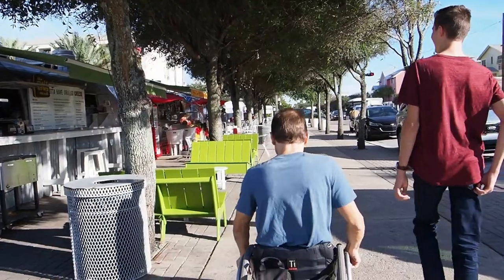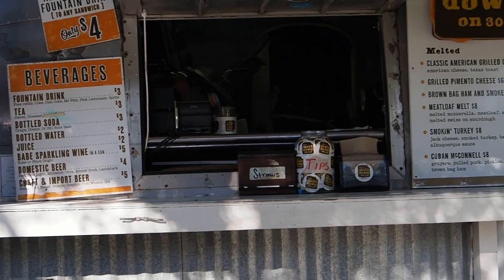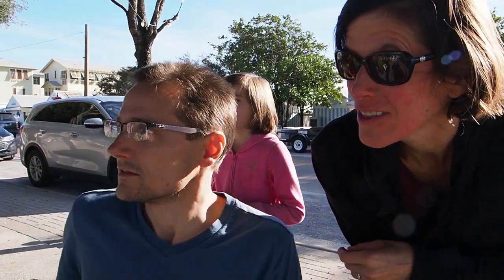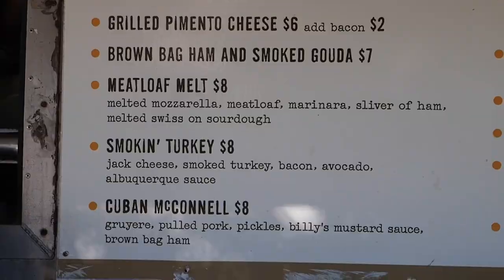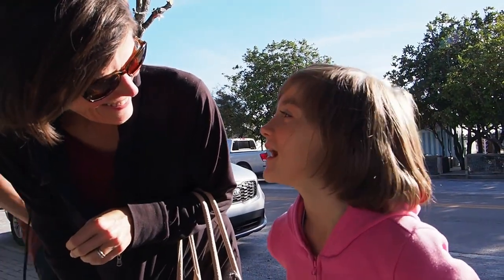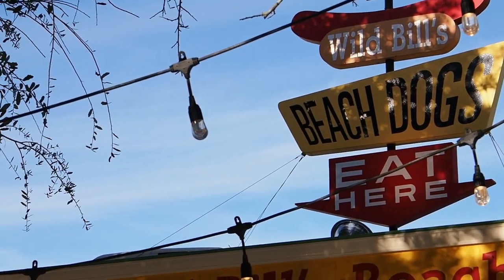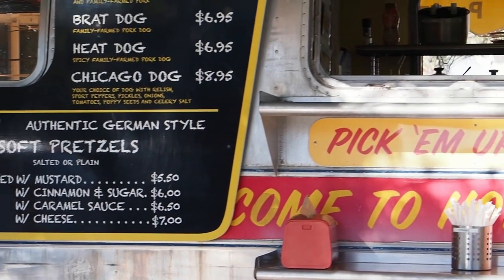We're in the grilled cheese one first, and there's also a barbecue one. These Airstreams are just the coolest things — serving all kinds of different grilled cheese and cool sandwiches. There's a meatloaf melt: mozzarella, meatloaf marinara, sliver of ham, melted Swiss on sourdough. And then there's the Cuban. She spotted soft pretzels up there, so the second place we stopped is Wild Bill's Beach Dogs and soft pretzels. The choices so far: multiple varieties of grilled cheese, multiple varieties of hot dogs, and soft pretzels.